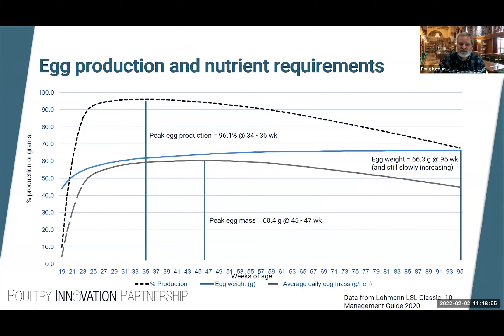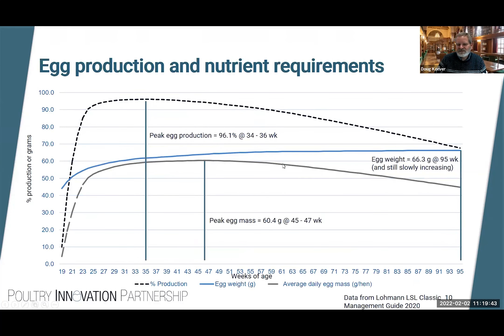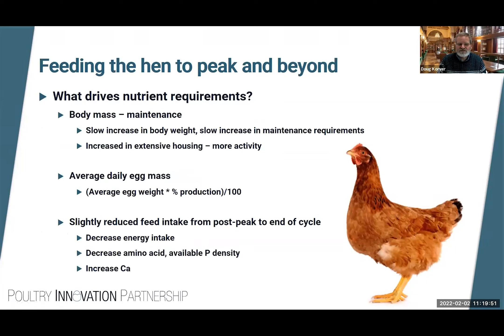Because average daily egg mass drives most nutrient requirements, this is where we typically reach peak nutrient need. Body mass and maintenance requirements also contribute to overall nutrient requirements. In extensively housed birds that are far more active, energy requirements will be higher — so if you're transitioning from cage production to loose housing, keep that in mind. Monitor average daily egg mass because, in addition to body maintenance, this is the biggest driver of nutrient intake.